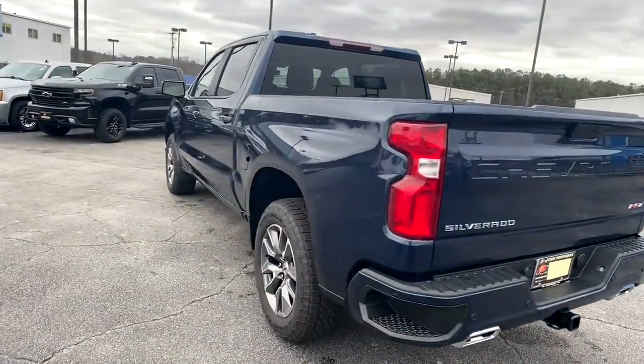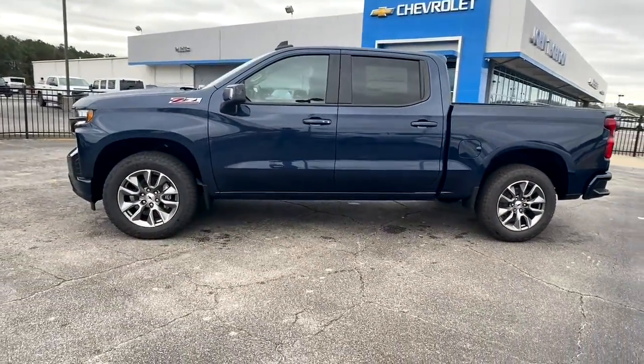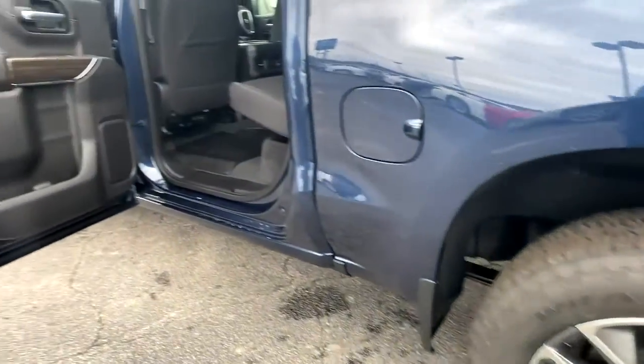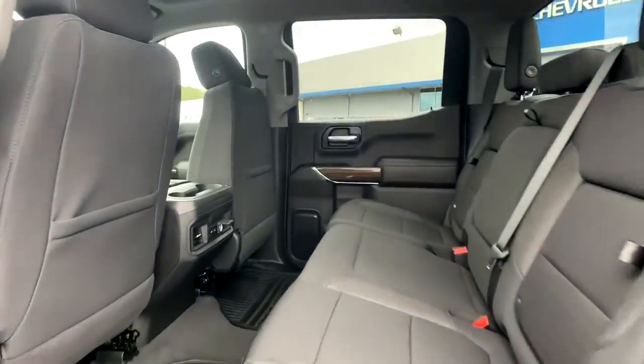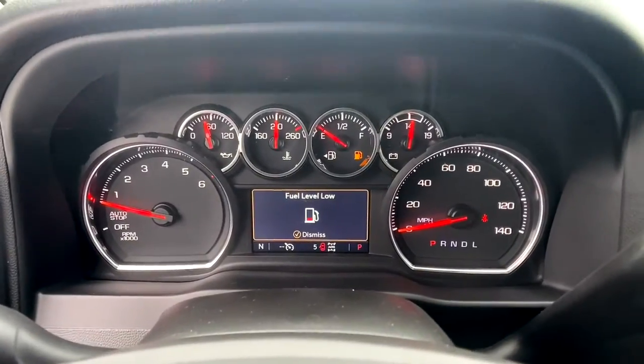The following are some of this vehicle's highlighted options: keyless entry, heated driver's seat, leather-wrapped steering wheel, steering wheel audio controls, electronic stability control, trip computer, bucket seats, power windows, power door locks, and four-wheel disc brakes. Feel prepared for the challenge in the Silverado 1500.